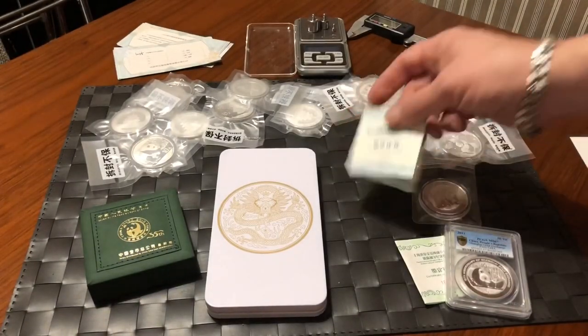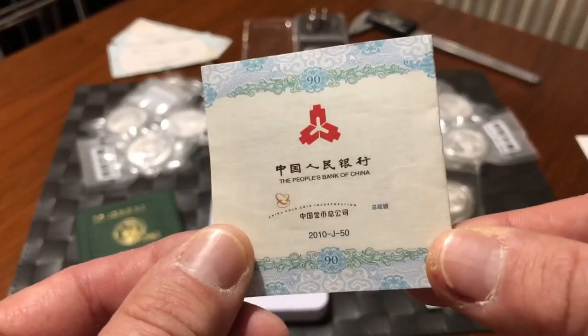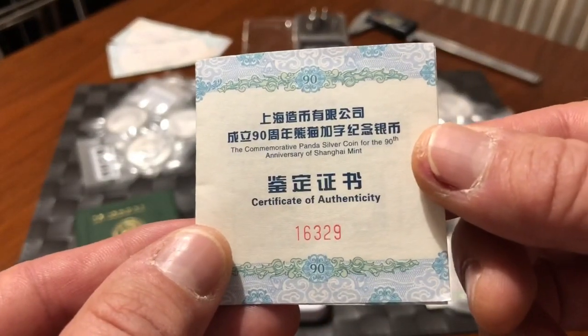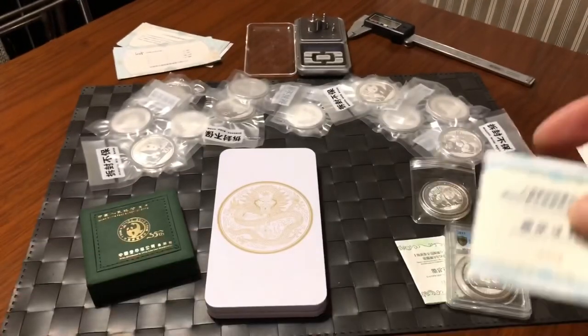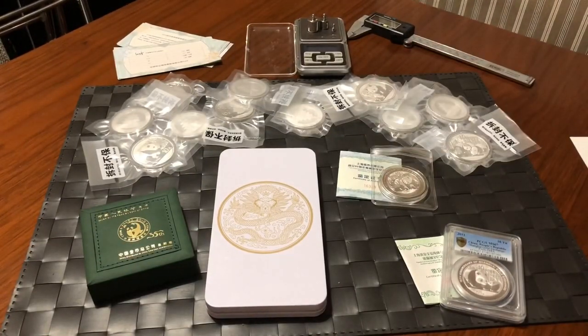Each coin comes with its own certificate from the People's Bank of China, which controls all gold and silver going in or out of the country and the sales thereof. The certificate has general information in both Chinese and English inside. Interesting — I might even do a separate video on that.